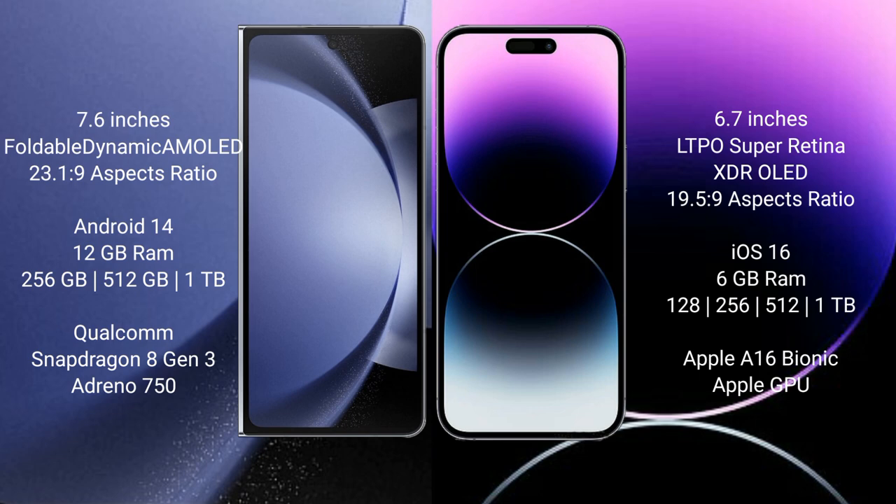Samsung Galaxy Z Fold 6 runs on the Android 14 operating system. iPhone 14 Pro Max runs on the iOS 16 operating system.